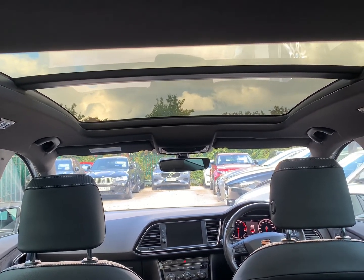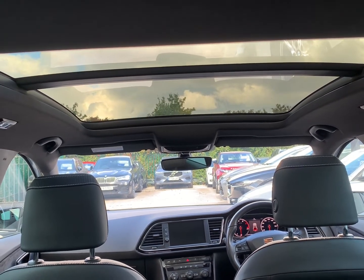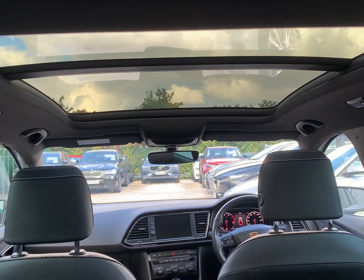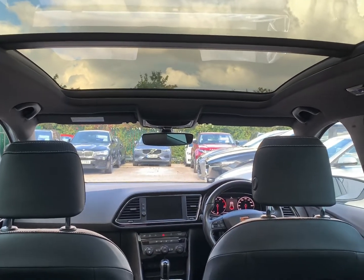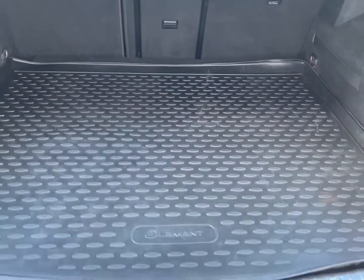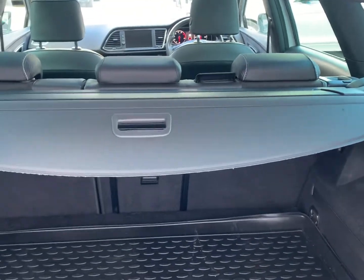It will be supplied with a full set of tailored carpet mats, both remote control keys, with the spare wheel, all the tools, and locking wheel bolt. The boot also has the additional cover which is supplied along with the parcel shelf.